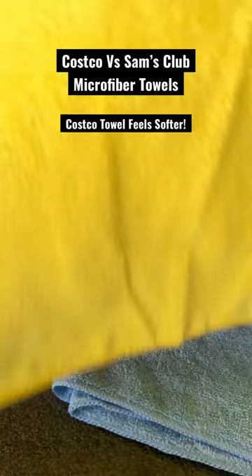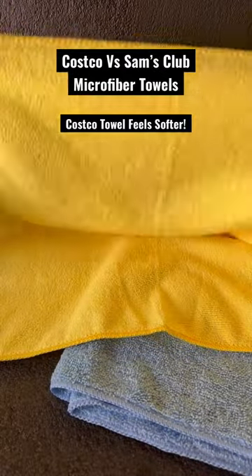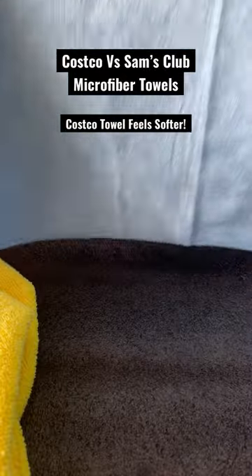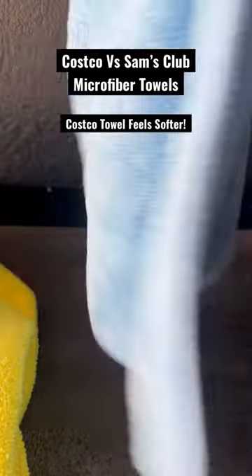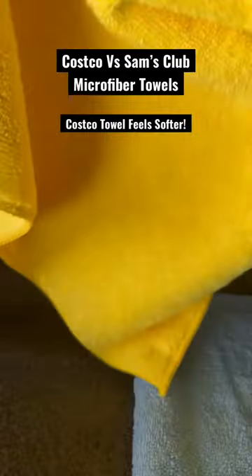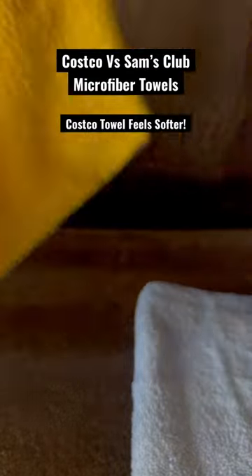One side has a long weave and a tight weave on the back, but the Kirkland feels higher quality and much more durable. The Sam's Club towel is nice and flimsy. With the Sam's Club towels, I'll use them on the wheels and tires, and for the Kirkland, I'll most likely prefer using it on paint.